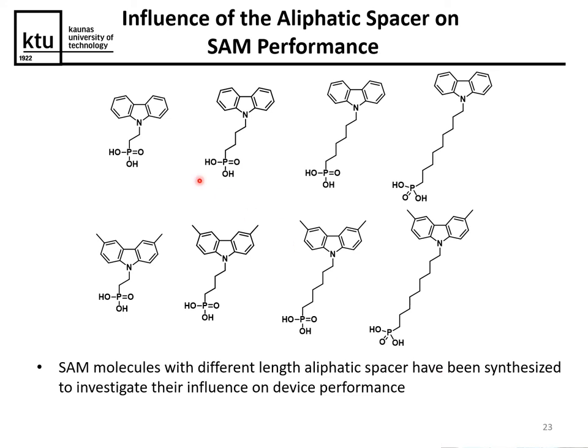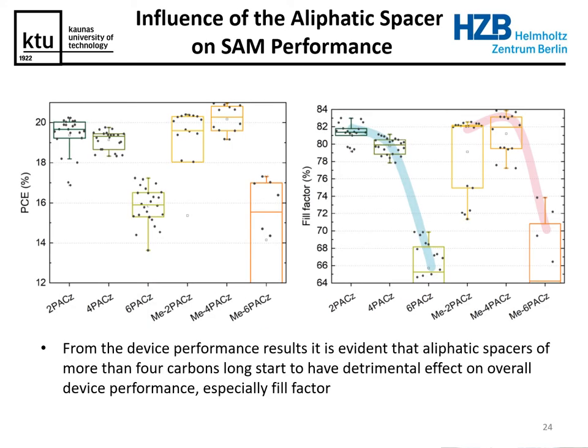We also looked at the effects of spacer length — does varying the spacer influence device performance? As you can see, as we increase the spacer length from two to four to eight carbons, initially there is very little difference in performance or fill factor, but as the chains get longer the fill factor and performance drop quite significantly.